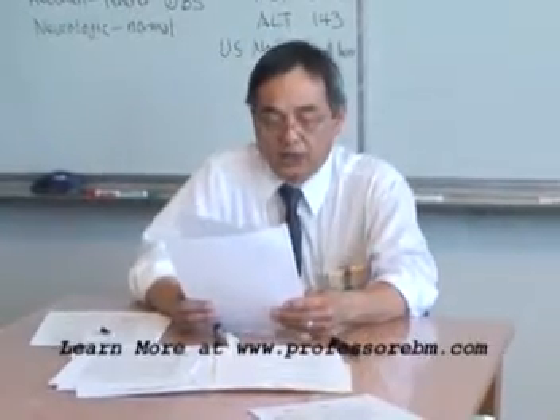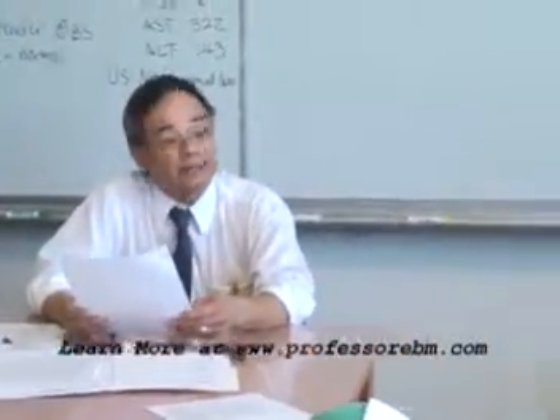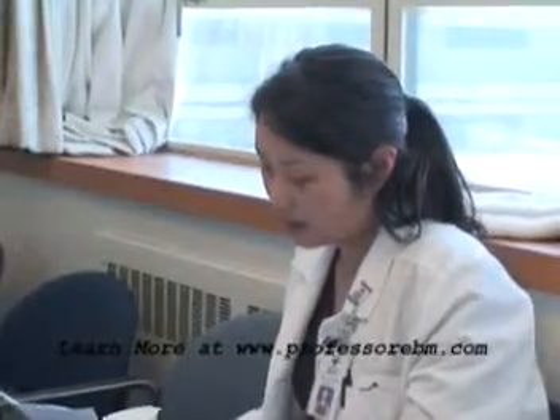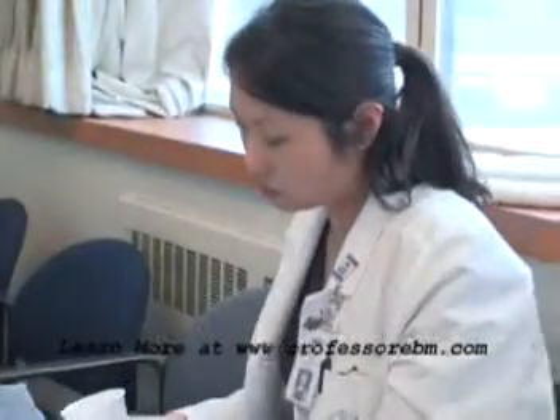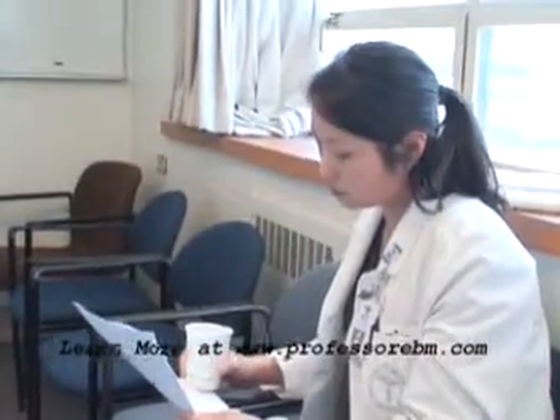Question number one: should you treat this patient's alcohol withdrawal with benzodiazepines, and if so, which benzodiazepines would you use and how would you dose it? Grace, why don't you take that question? It looks like the patient needs benzos because he is in withdrawal, so I would treat him with benzos. I would probably choose Valium since he's still taking POs — 10 milligrams every 30 to 60 minutes until he's lightly sedated.